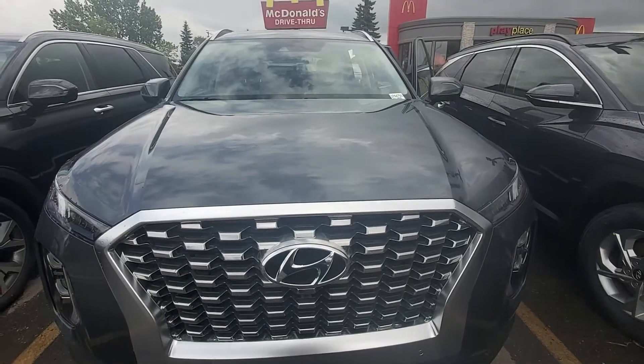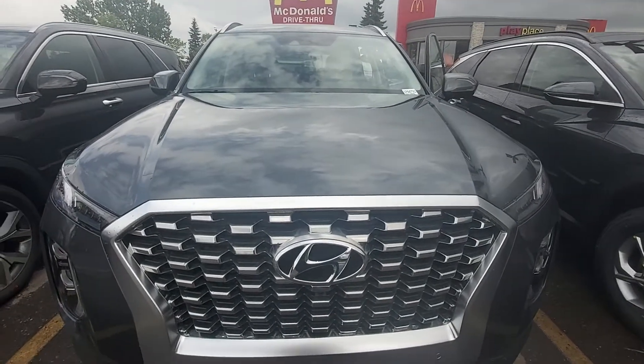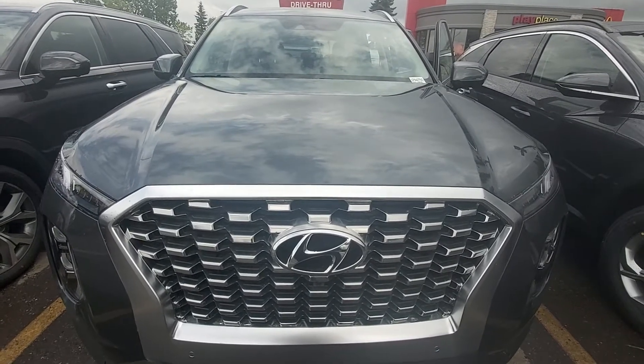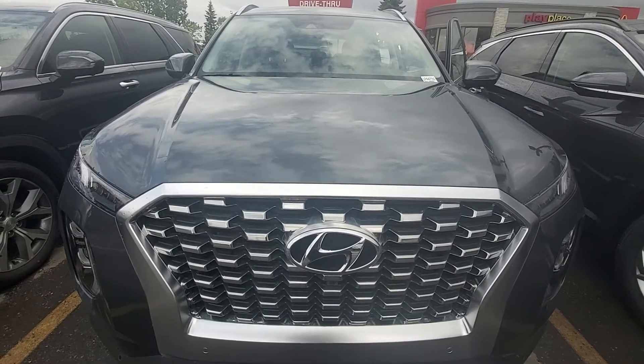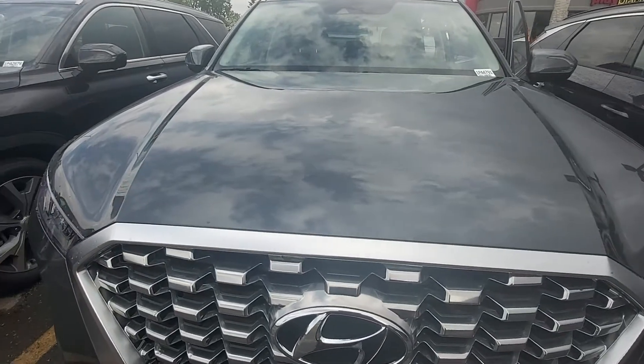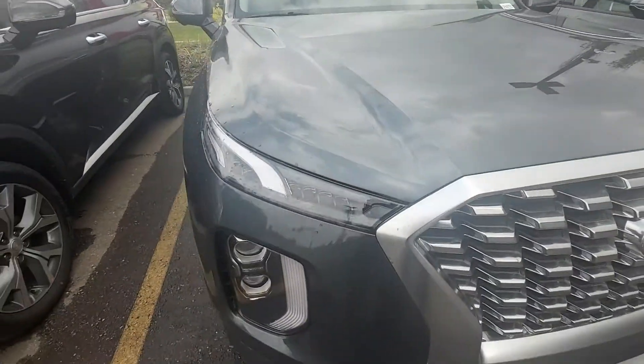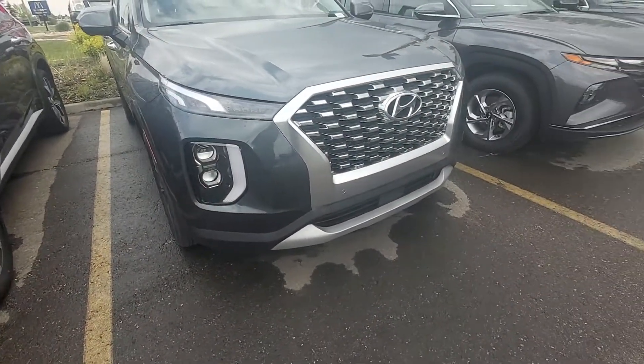Hi, this is Leanne at Grave Hyundai and I'm shooting this live video of the 2021 Palisade. It's a 3.8 liter luxury 8-passenger. Brand new. Look at that beautiful front end.